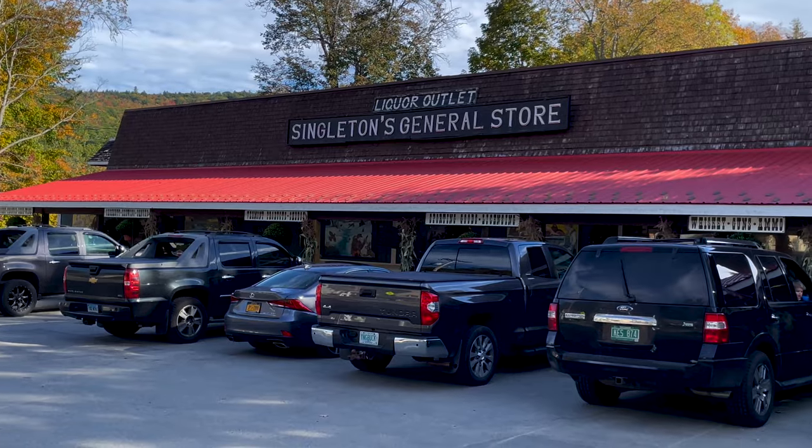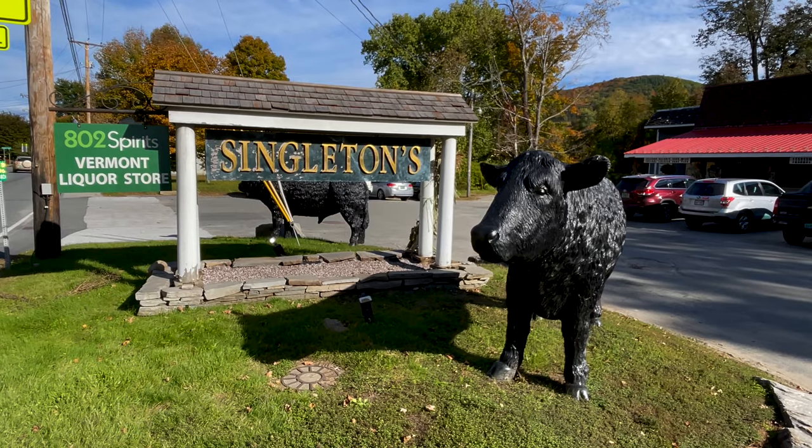This is another recommendation from the locals. This place is called Singleton's and I'm told this is the place to come if you want some jerky. There are a lot of people at Singleton's today.